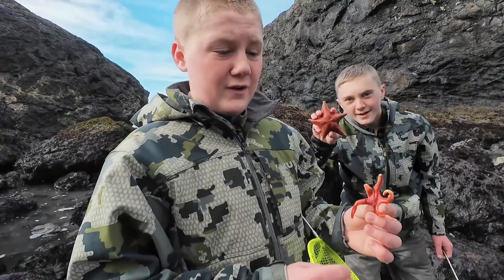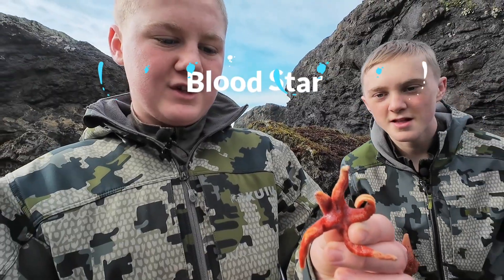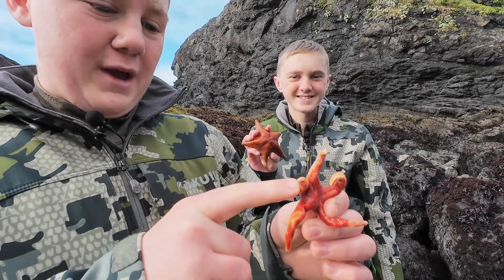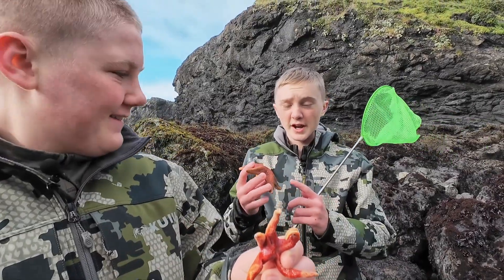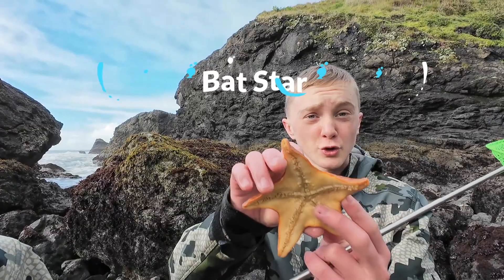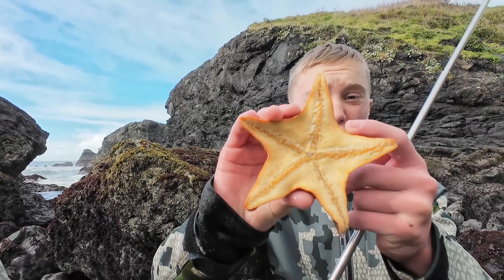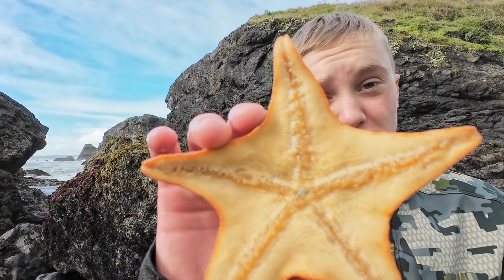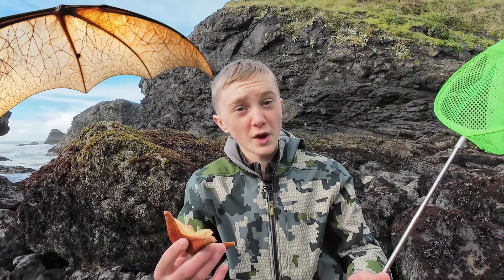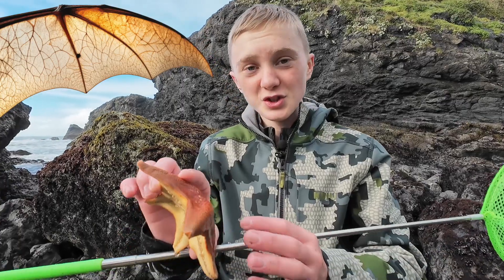I've just found another blood star, but unlike the one we saw earlier, he's smaller and is missing a limb — but like I said, it'll grow back. I have a bat star, and I'm going to turn it around for you. Check out the webbing between its arms. It's named because the webbing resembles the membrane on the wing of a bat. That is so cool.